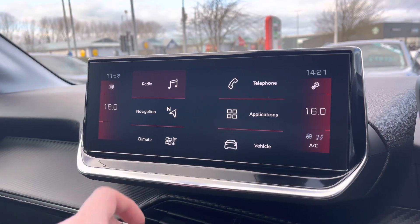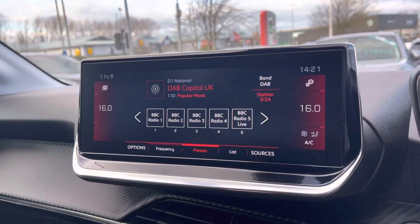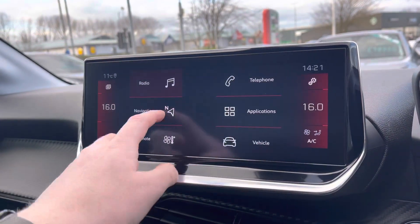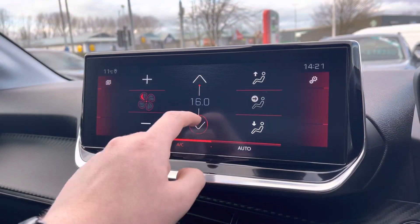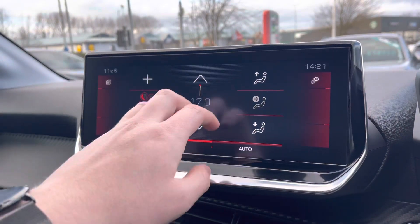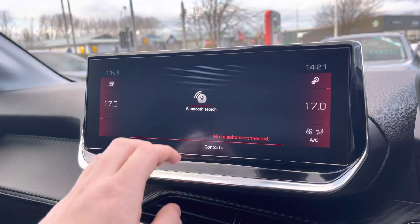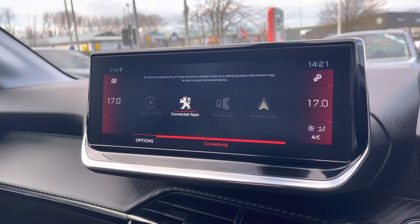The capacitive colour touchscreen houses the full digital radio providing AM, FM and DAB digital radio stations. You also can use the connected 3D navigation as we saw on the i-Cockpit. The touchscreen climate controls will allow you to very easily control the temperature of your vehicle and you can also connect your phone via Bluetooth or alternatively via Android Auto, Apple CarPlay or MirrorLink connectivity as well.